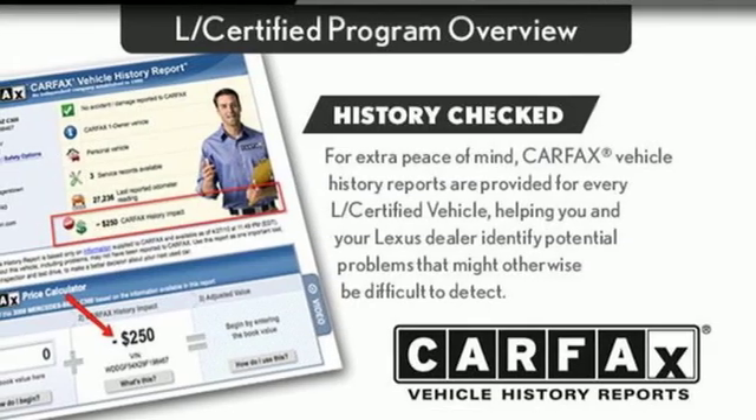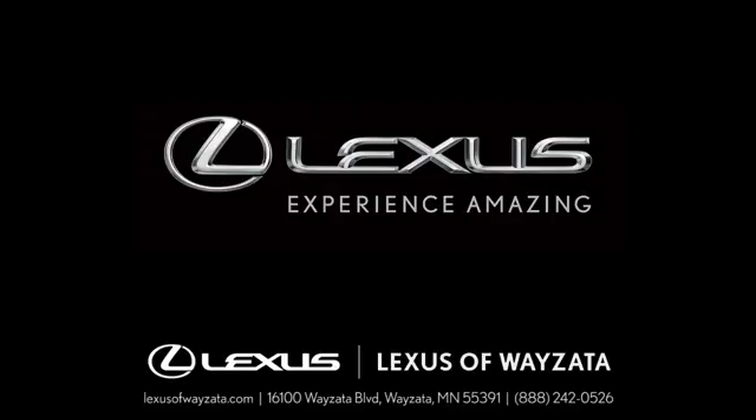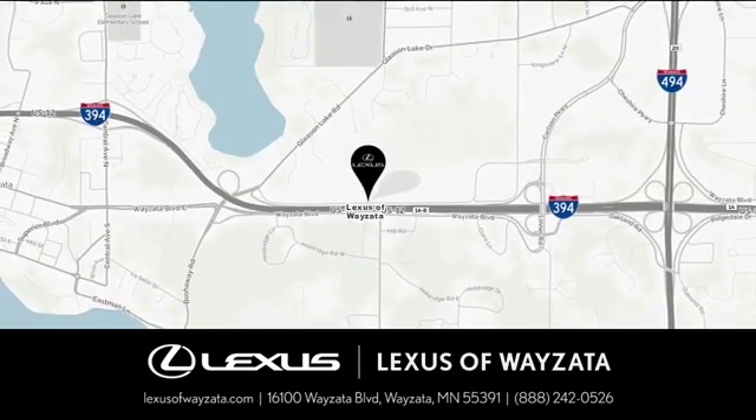Luxury awaits in every Lexus. Hurry in today and see it for yourself. Experience luxury at its highest level. Conveniently located at 16100 Wyzetta Boulevard in Wyzetta, Minnesota.